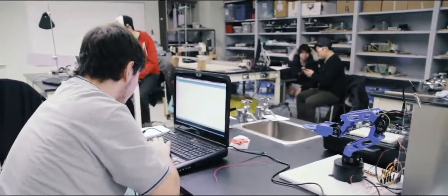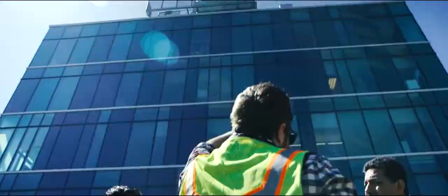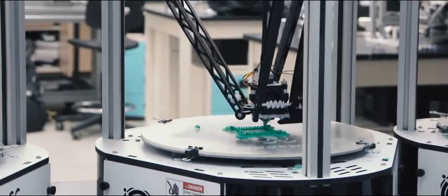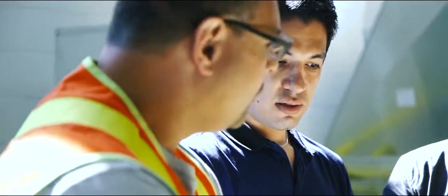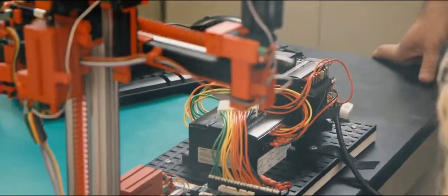Engineering and technology education is a mix of theory and practice, classroom study and real-world problem-solving. To learn to build new products, run a manufacturing plant, or design the future, you need the right balance of all of these elements.